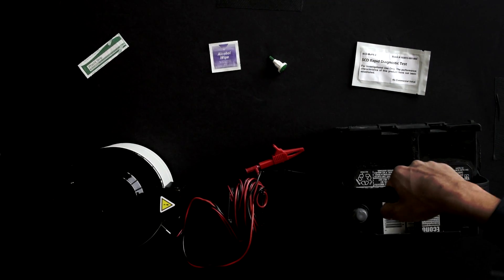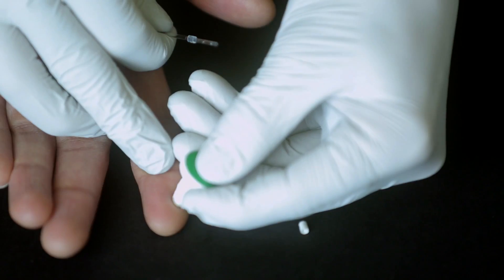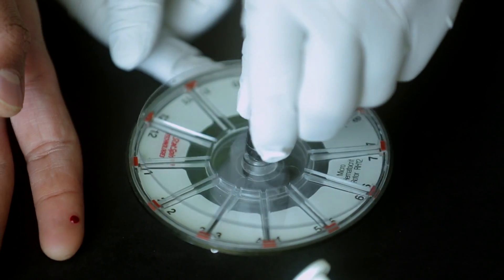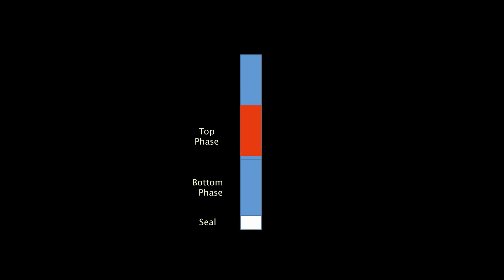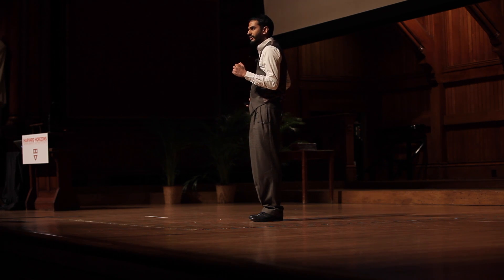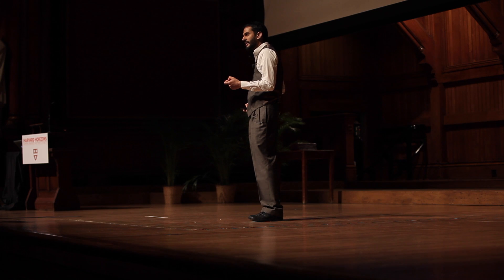We designed one of these systems to separate the dense sickle cells from the rest of the blood. We put the polymers into a tube the size of a toothpick, add a drop of blood, seal the tube, and add it to a centrifuge. We spin it for about 10 minutes. Normal-shaped cells pass through the top layer and get stuck at the interface, while only the dense sickle cells pass through the bottom and make a layer. The result is a rapid test you can read by eye — by looking for a red band at the bottom of the tube, you can tell if someone has sickle cell disease. It takes about 10 minutes, and the cost per test is 50 cents.